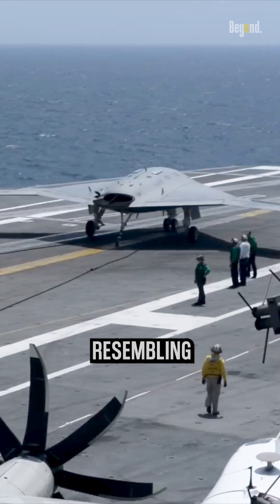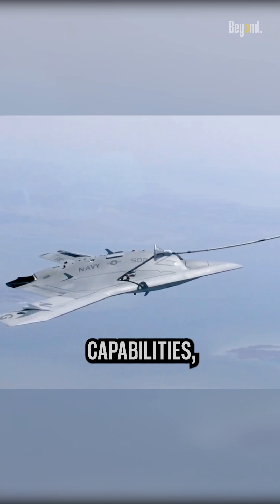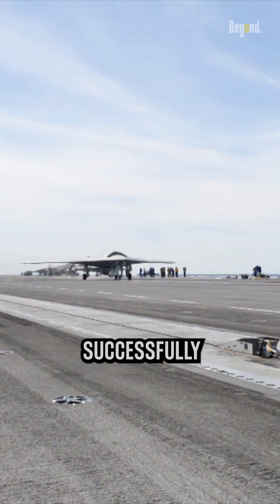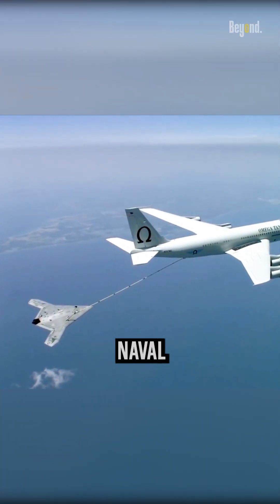This powerful drone, resembling a futuristic manta ray, boasted stealthy features, aerial refueling capabilities, and semi-autonomous flight. Its claim to fame? Being the first drone to successfully take off, land, and refuel at sea, proving its potential to transform naval warfare.